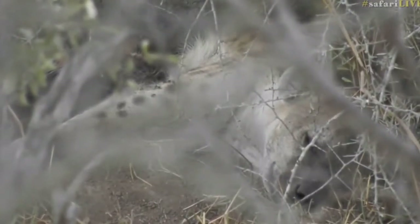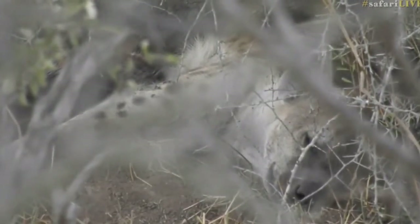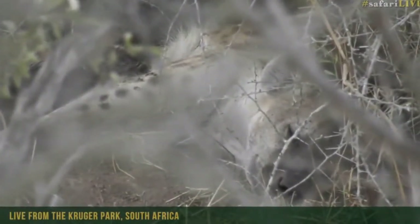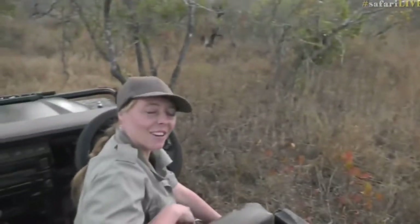Welcome on board this afternoon everybody here at Juma game reserve in South Africa. It's absolutely wonderful to hear that we're linking with the Mara game reserve as well, and great to hear James is with you. Tristan is back from leave, and my name is Tara. Joining me on camera this afternoon is Senzo — hello everybody.